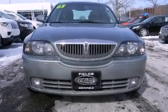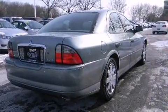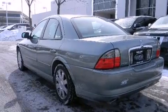The 2003 Lincoln LS. This four-door, five-passenger sedan still has less than 80,000 miles. Under the hood, you'll find an eight-cylinder engine with more than 250 horsepower, providing a smooth and predictable driving experience.